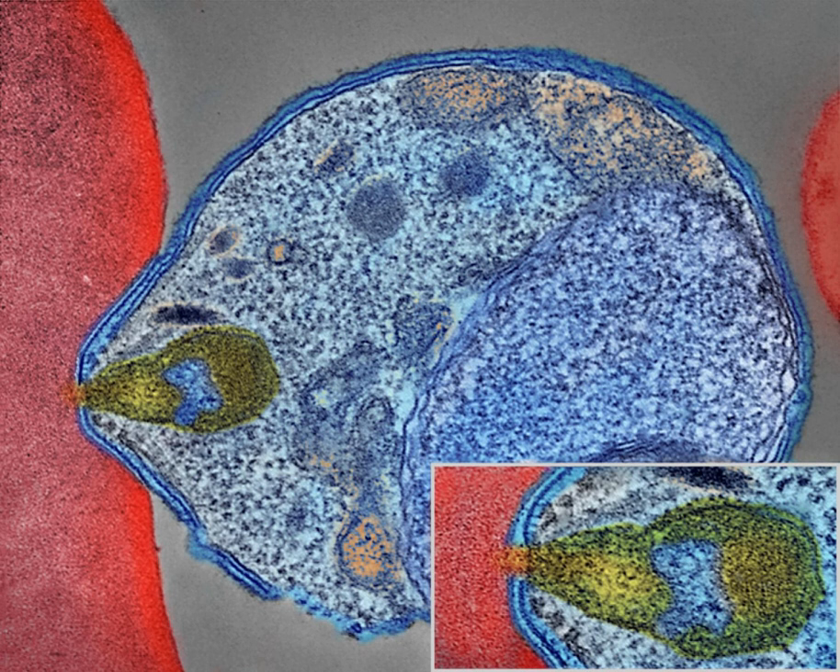Cerebral malaria is defined as severe P. falciparum malaria presenting with neurological symptoms, including coma with a Glasgow coma scale less than 11, or a Blantyre coma scale less than 3, or with a coma lasting longer than 30 minutes after a seizure. Methods used to prevent malaria include medications, mosquito elimination, and the prevention of bites. There is no vaccine for malaria.